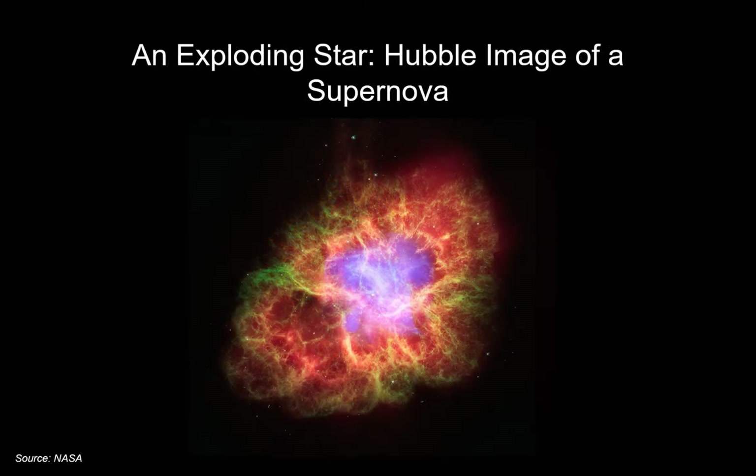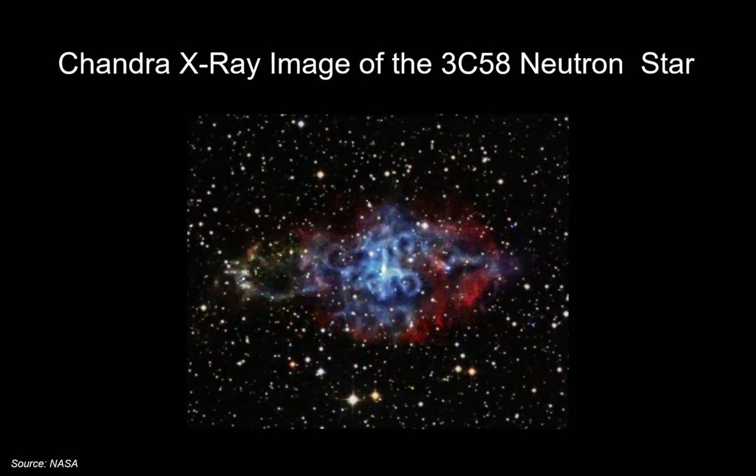Higher mass stars, as gravity works on them, will ultimately collapse and explode into a supernova — shown here in a Hubble Space Telescope image. Space telescopes capture many different kinds of electromagnetic energy. This picture from the Chandra X-ray space telescope captures high energy X-rays being emitted by a neutron star — an X-ray image of one of the astronomical objects we've been discussing.